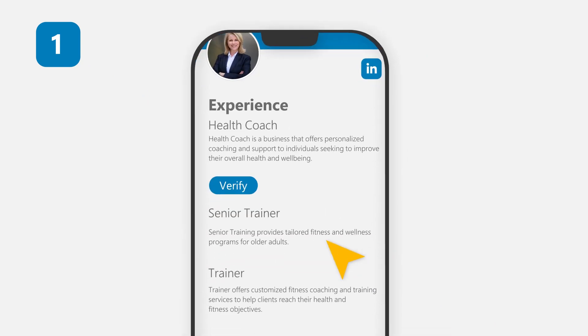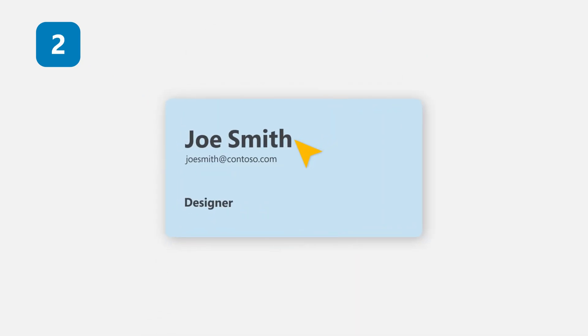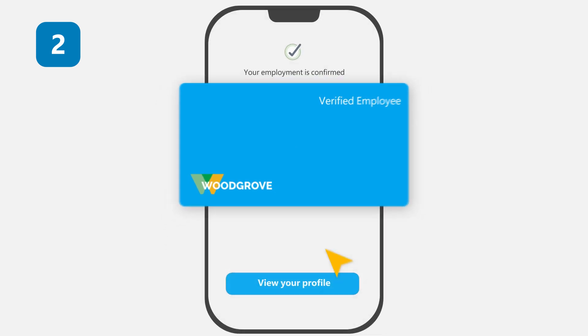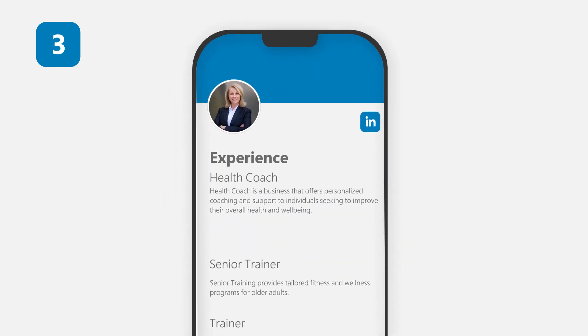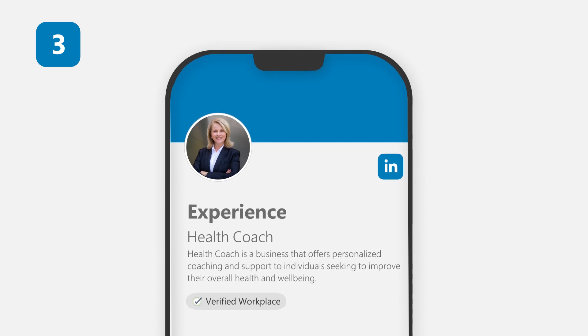1. Verify your work information. 2. Organizations can create a workplace credential in Microsoft Entra Verified ID and customize it to match their brand, then issue it to their users. 3. After it's been confirmed, anyone can see your verifications on your profile.